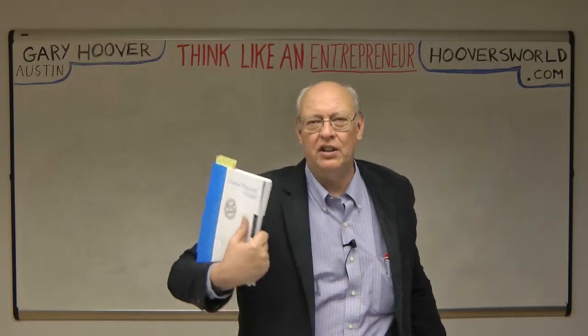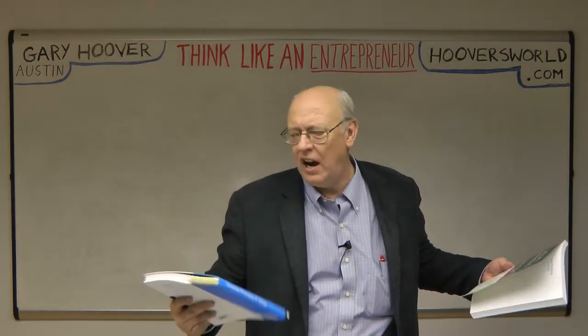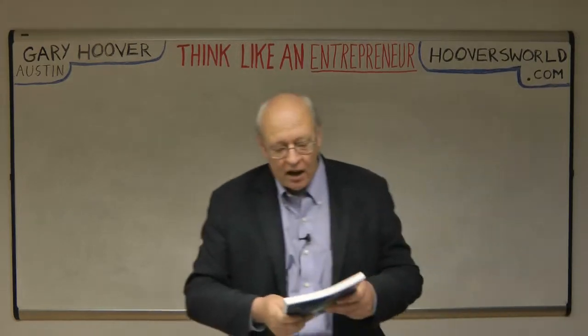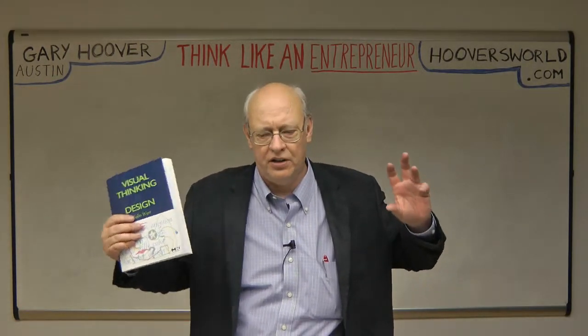It's about design of everything — design of systems, museums, graphic design. It's just a wonderful book. You can find that book on my video blog.